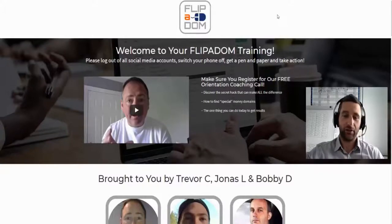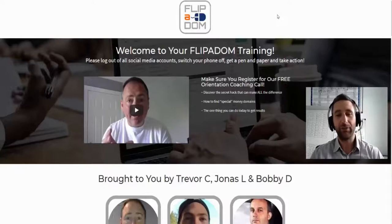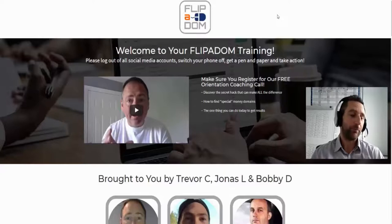There are three additional optional upgrade offers after purchasing the main Flipper Dom course. The first is advanced training — Bobby will teach you strategies he uses himself that he didn't include in the main course because they're more advanced. These will help you make more money, with more tweaks, tactics, and methods to make more money faster. This upgrade is only $17.